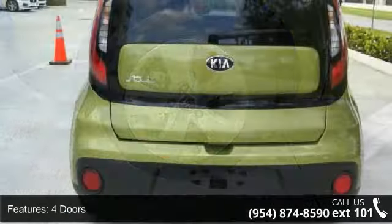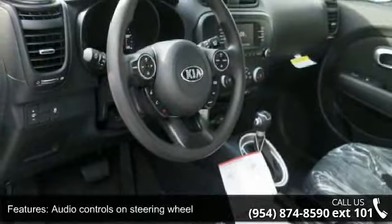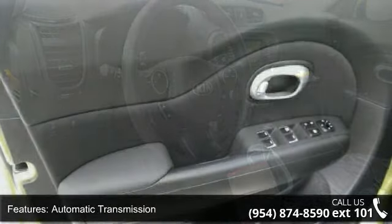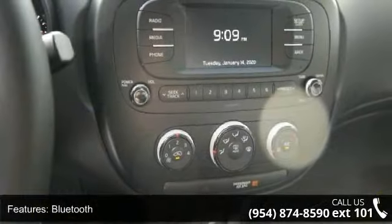This vehicle's top features include 130 horsepower, 4 doors, 4-wheel ABS brakes, air conditioning, audio controls on steering wheel, automatic transmission, Bluetooth, clock, in-radio display, cruise control, and external temperature display.